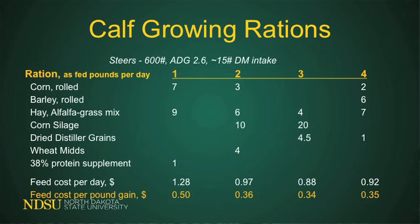I've got four rations here for 600-pound steers at 2.6 pounds average daily gain, based on 15 pounds dry matter intake. First, a corn grain ration: 7 pounds of corn grain mixed with 9 pounds of hay and 1 pound of a 32-38% protein supplement. That'll meet the energy needs, protein needs, and balanced calcium and phosphorus. It costs about $1.28 a day, or about 50 cents per pound of gain. Based on today's calf prices, that sounds kind of intriguing.